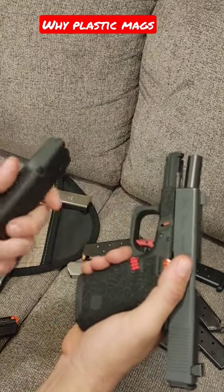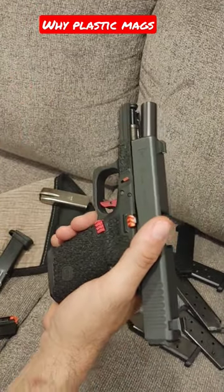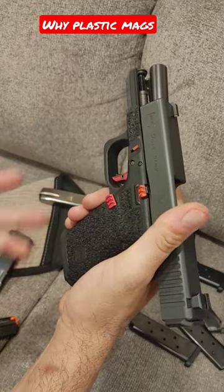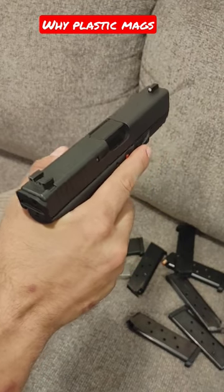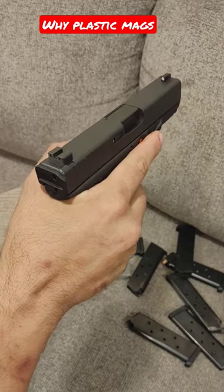By going with a cheap polymer magazine with a super thin metal insert, they can keep the cost down. It also allows them to do stuff like run plastic mag releases and a lot more plastic internals. Cost is a big deal to a manufacturing company — not your feelings. Keep that in mind. They're good, but they're also...